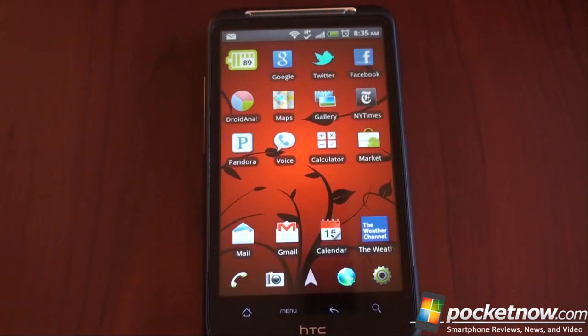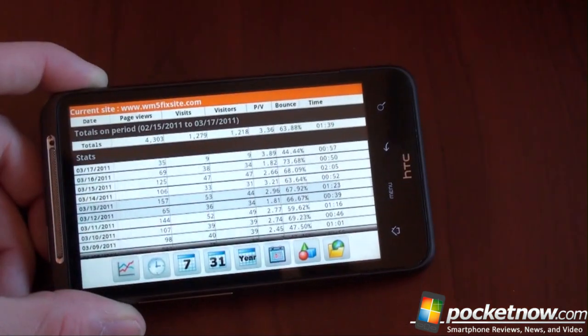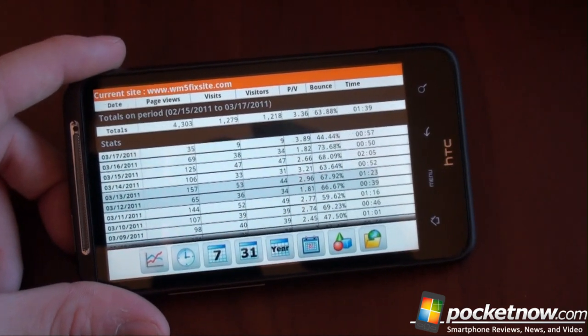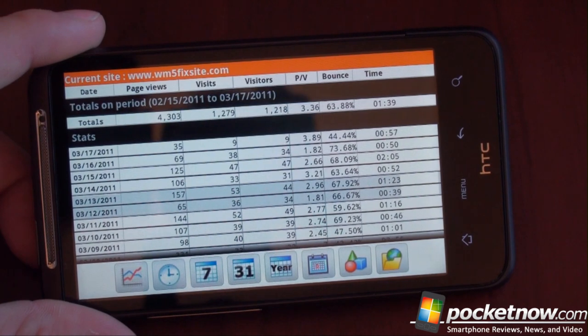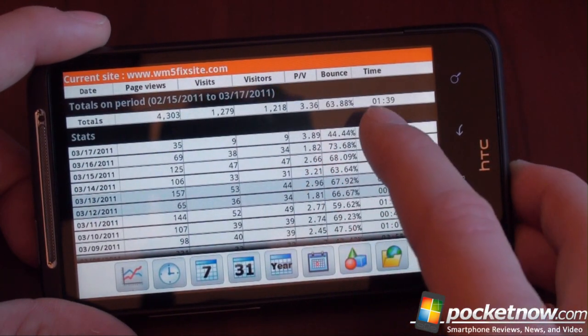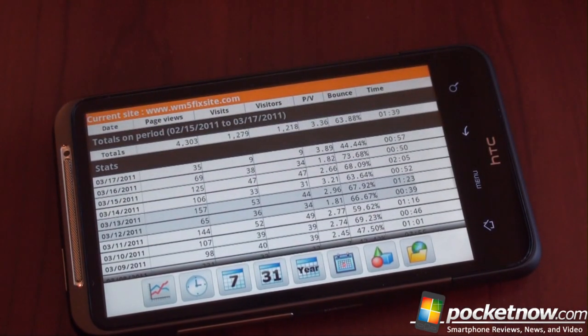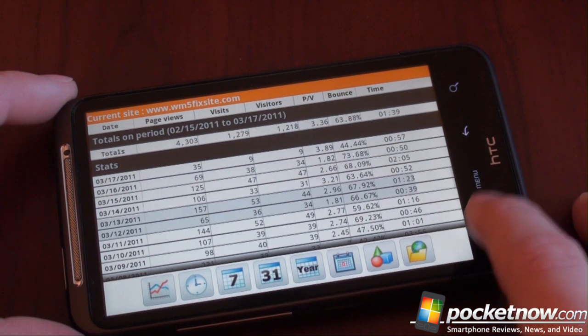Another application is Droid Analytics. Google Analytics is the tool to use to track website data, so if you have a blog or a website and want to see how many hits and page views you get, this app hooks seamlessly into Google Analytics. It's about $3. When you pull it up you get a list of all the sites you watch, and you can see stats like page views, visits, visitors, pages per visit, bounce rate, and time. You can flip through and custom filter. I use it almost every day to track website data — very useful.